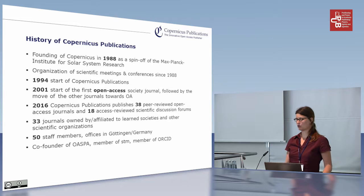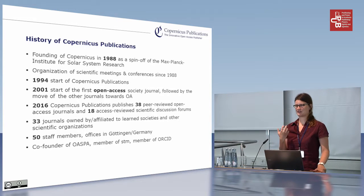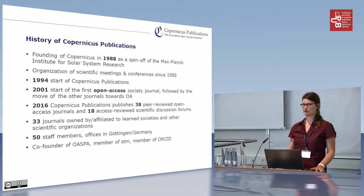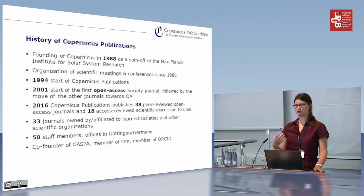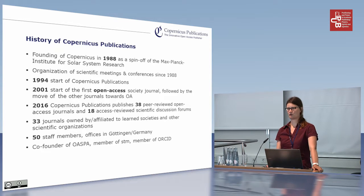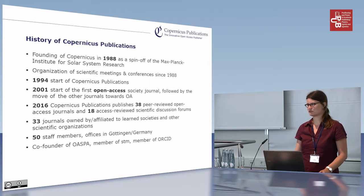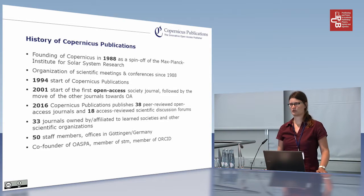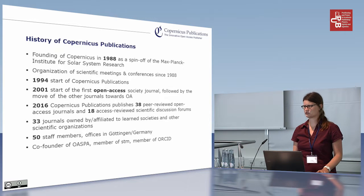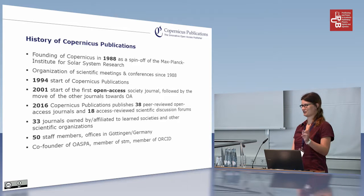Already in 2001 we started the first open access society journal — and I'm emphasizing the society journal here because a lot of people say open access is nothing for society publishers. We do not only publish for learned societies, but the majority of our journals are owned by scientific associations or other scientific institutions. In 2016 we published 38 open access journals mainly in the field of geosciences but also engineering, some life science, and at least one humanities title as well.